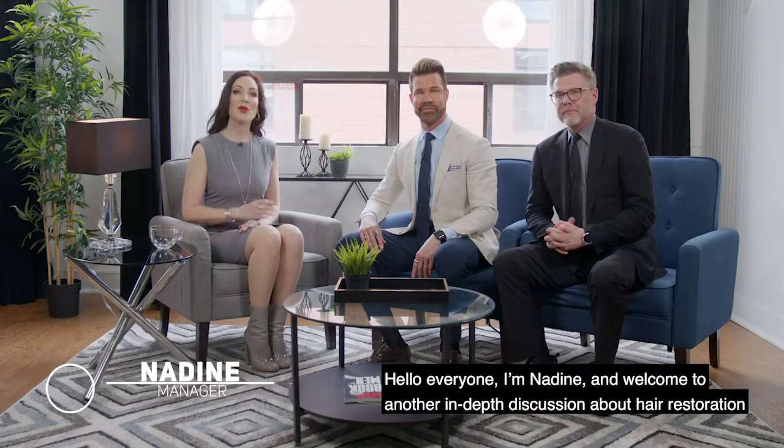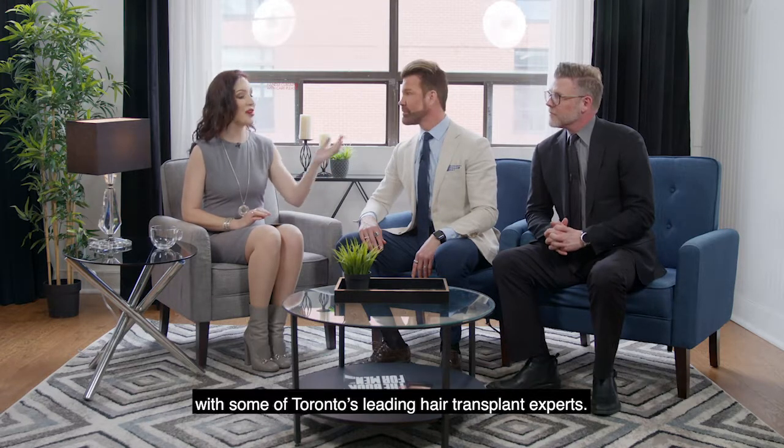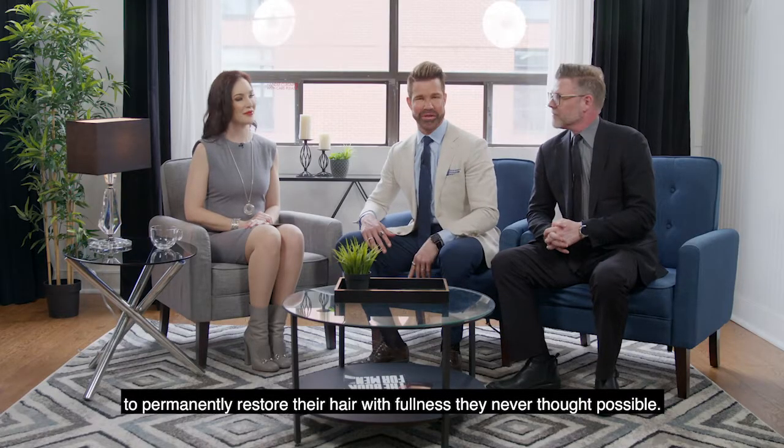Hello everyone, I'm Nadine and welcome to another in-depth discussion about hair restoration with some of Toronto's leading hair transplant experts. I'm Dr. Cory Torgerson and this is Brian. Our team at the Toronto Hair Transplant Clinic helps men and women of all ages to permanently restore their hair with fullness they never thought was possible.